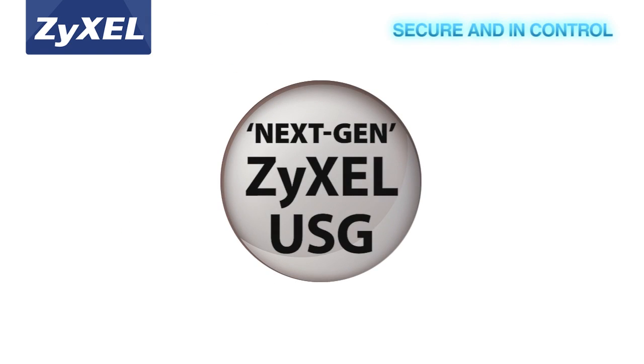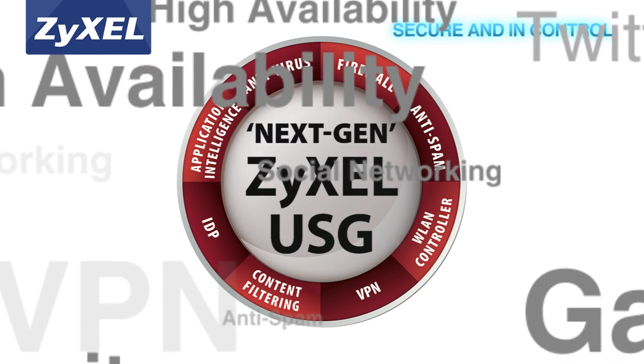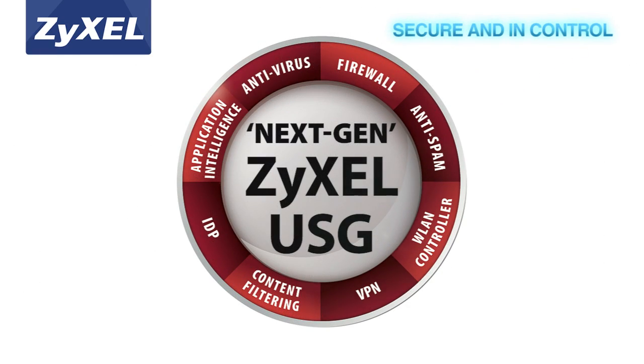This new advanced series provides comprehensive next-generation firewall features that stop threats before they enter the network. These security measures are enhanced with SSL inspection and application intelligence.